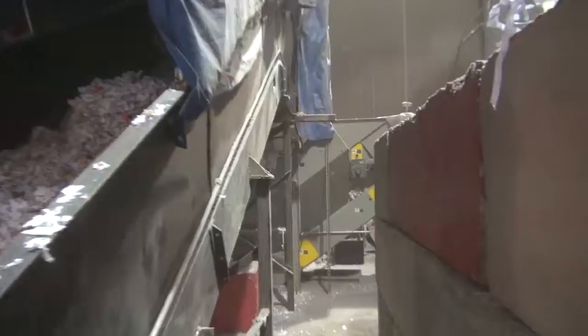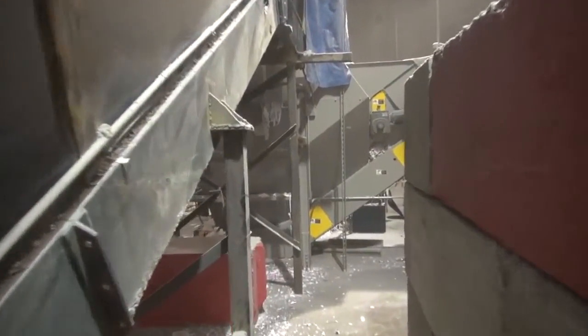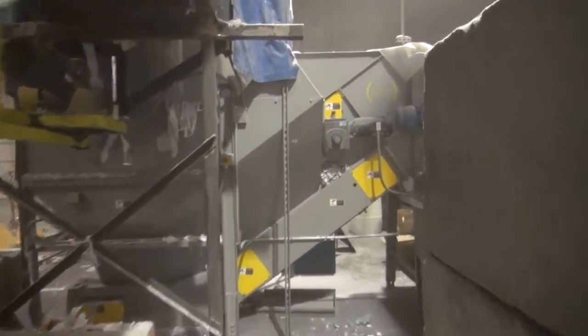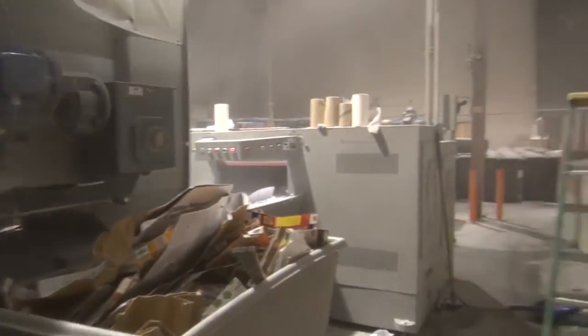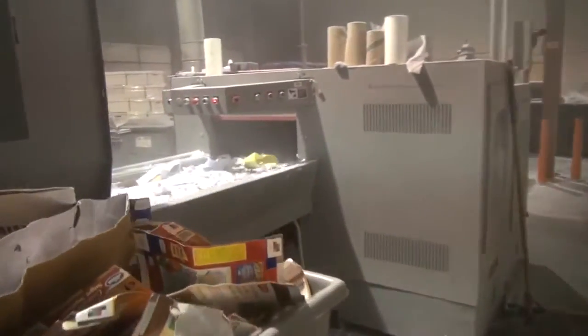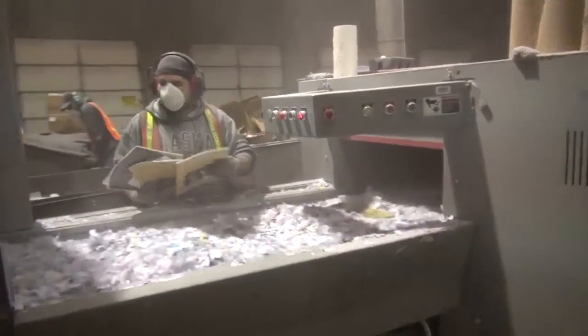Now all of this paper has already been shredded to something less than 5/8 of an inch, and that is the standard set by the National Association for Information Destruction, also called NAID.